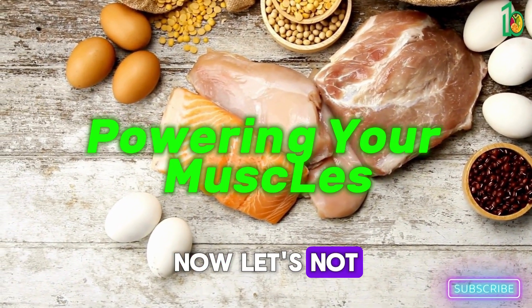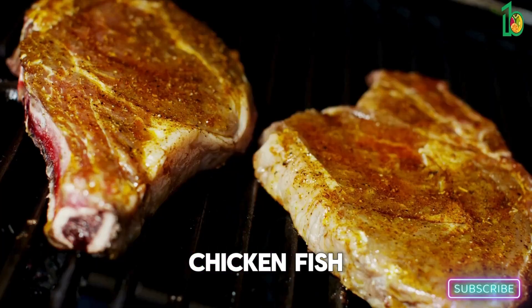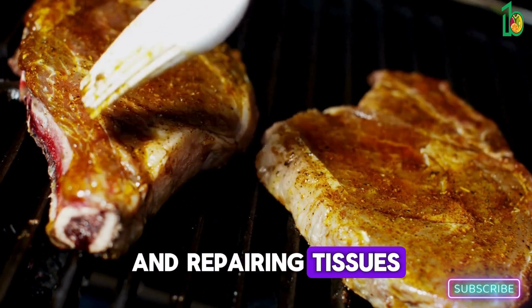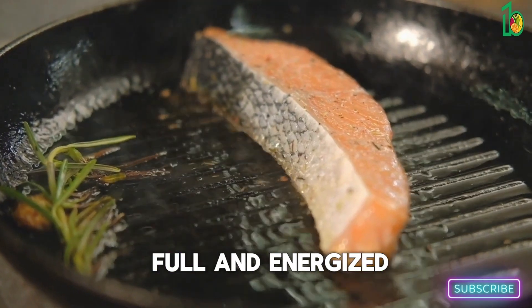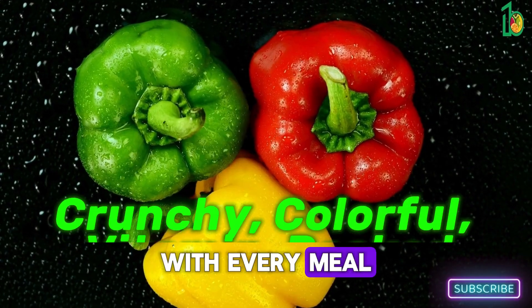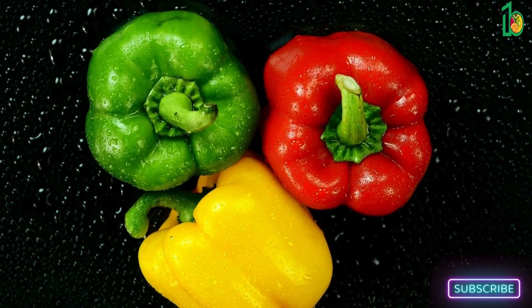Let's not forget about lean proteins — chicken, fish, tofu, beans. These are all essential for building and repairing tissues and keeping you feeling full and energized. I try to include a source of lean protein with every meal.